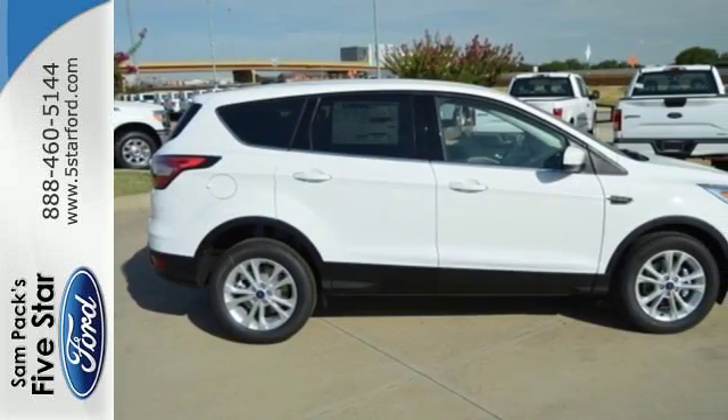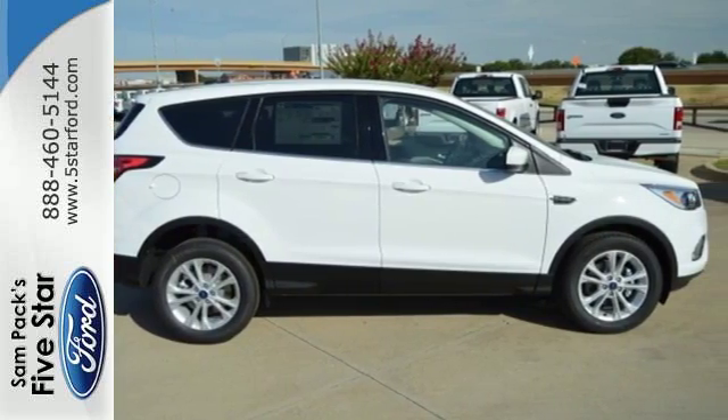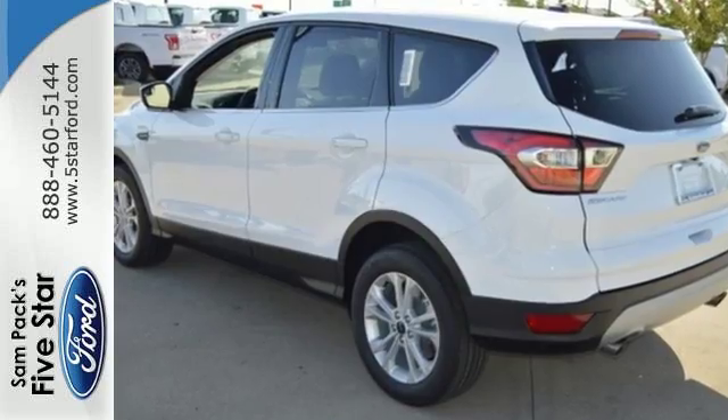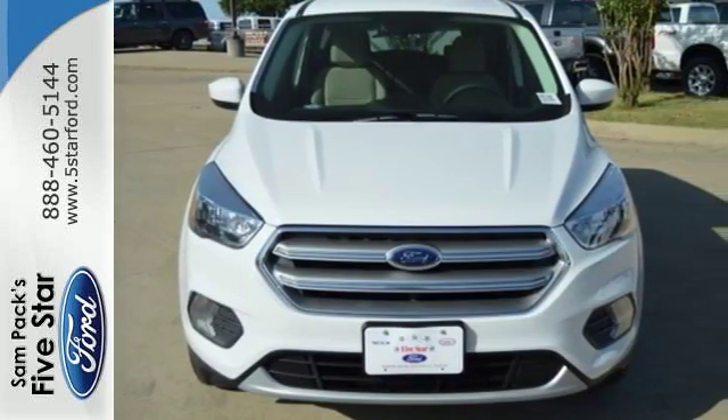This Escape also has a rear view camera, theater dimming lights, and ice blue instrument panel cluster lighting. Because mundane ain't your middle name, drive this Ford Escape home today.